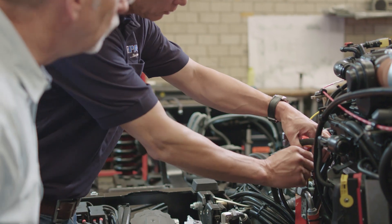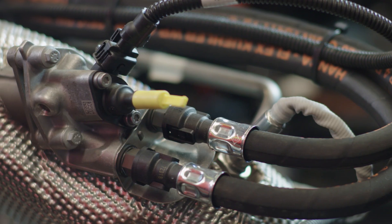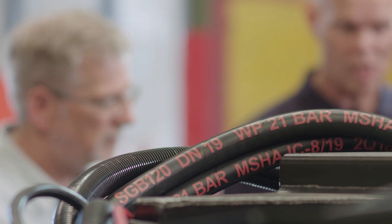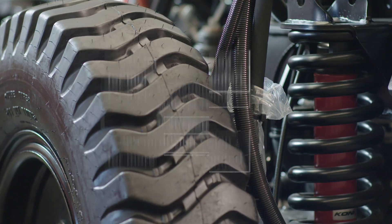Our diesel engine has the latest emission standard — in this case Tier 4 Final — and that's achieved by using a diesel particulate filter and AdBlue urea injection.